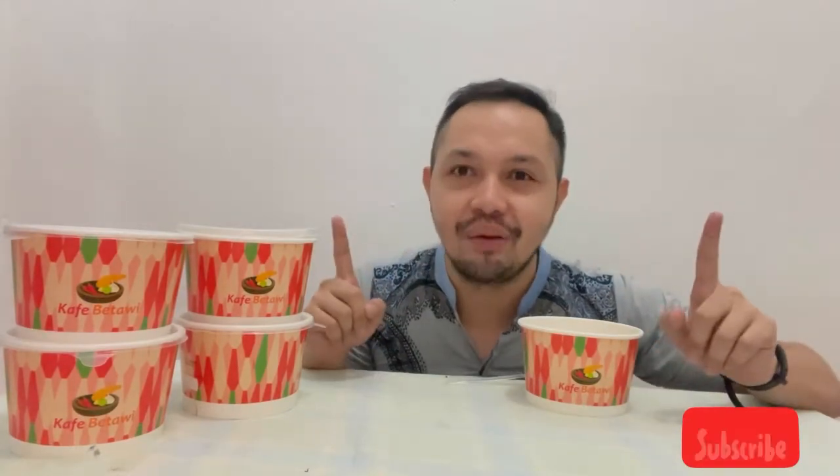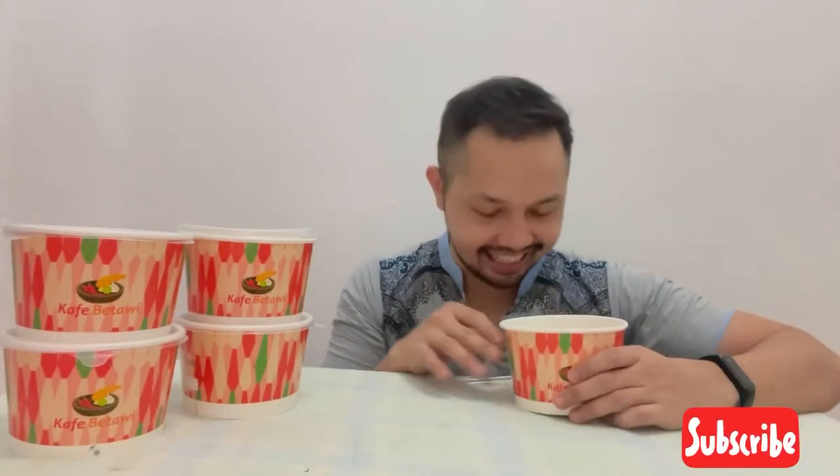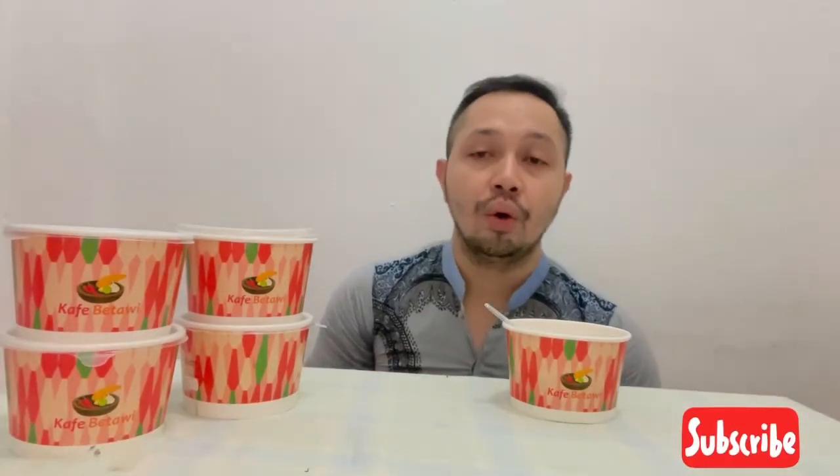Hello guys, welcome back to my YouTube channel. Saat ini gue bakal review salah satu menu favorit gue di Cafe Betawi, yaitu Soto Betawi. Tapi kali ini gue bakal review yang soto dagingnya. Ini yang versi takeaway ya, karena gak makan di tempat, jadi gue beli tadi, gue bungkus pulang, dan packagingnya juga sangat rapi dan eyecatching.